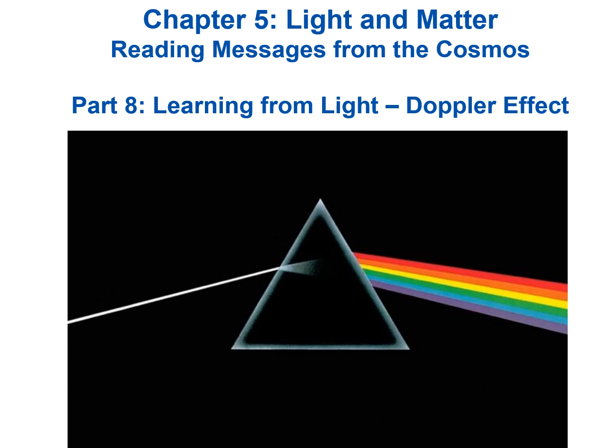Hello, welcome back. This is the final video for Chapter 5, Light and Matter, and this is Part 8, Learning from Light: The Doppler Effect.